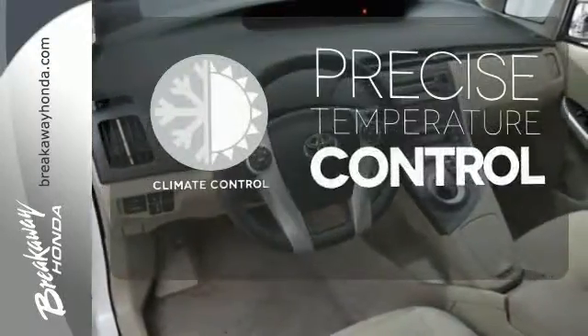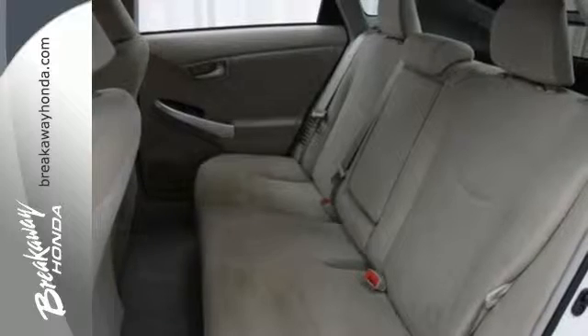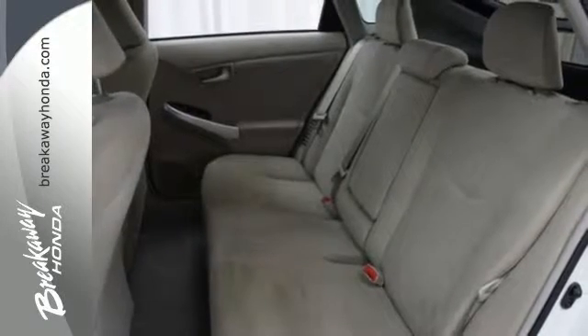Select the perfect temperature with the climate control. For 2011, the number one hybrid in the world receives new suspension and enhanced steering.